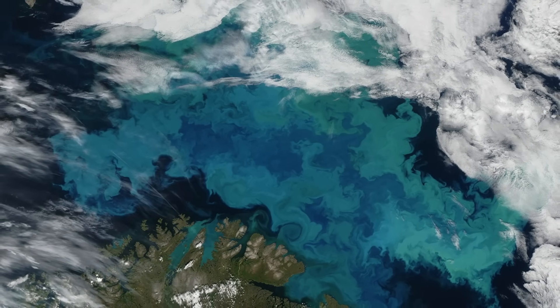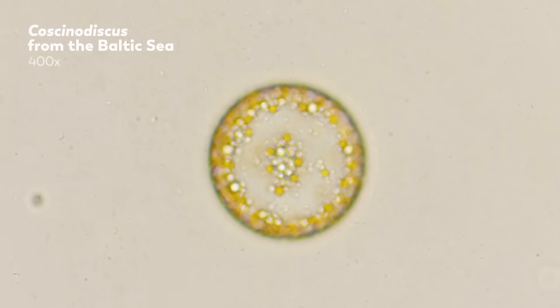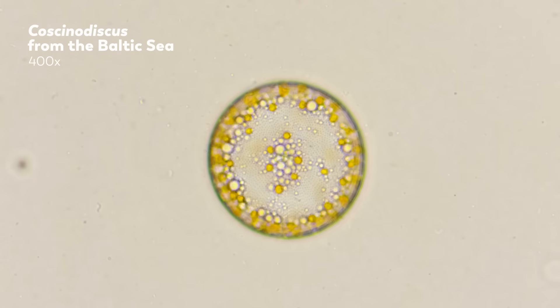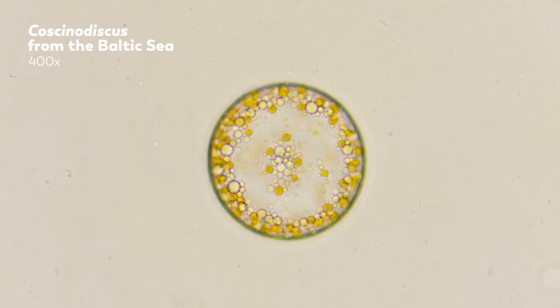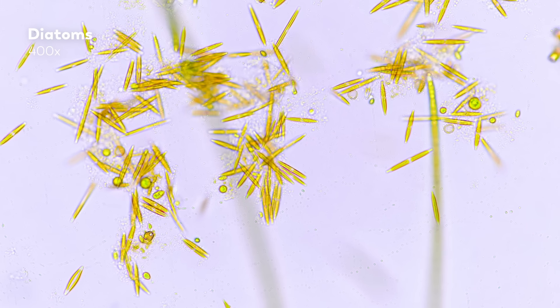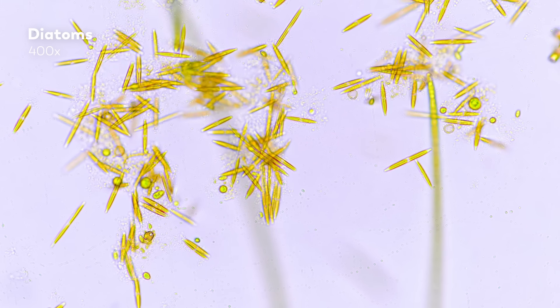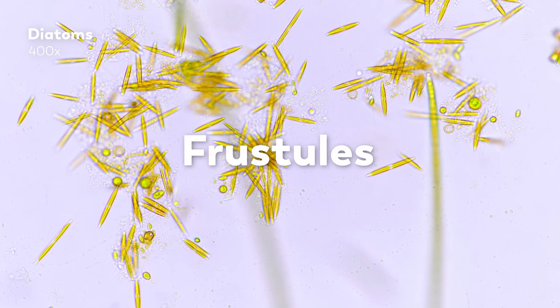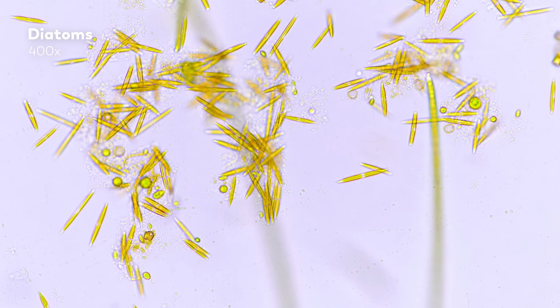But we wouldn't be talking about diatoms if we needed to be in space to observe them. You can find these tiny organisms just about anywhere that has water and light. Looking at them through a microscope, you might understand why microbe hunters are so fond of them — they have been called the jewels of the sea. Those beautiful outer shells are called frustules, and they set diatoms apart from every other living creature.